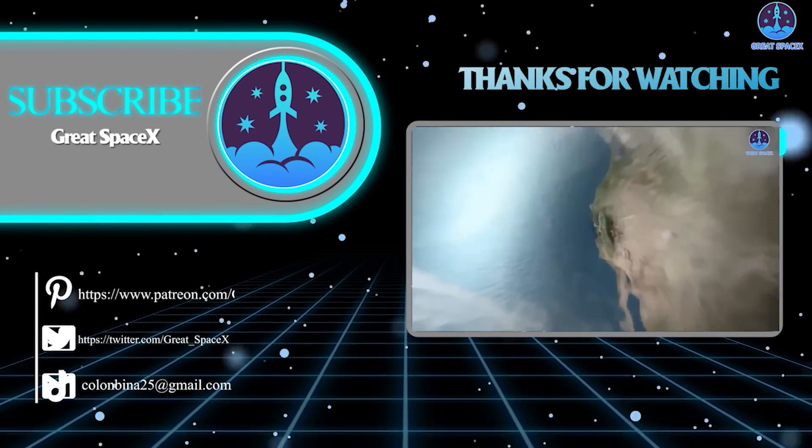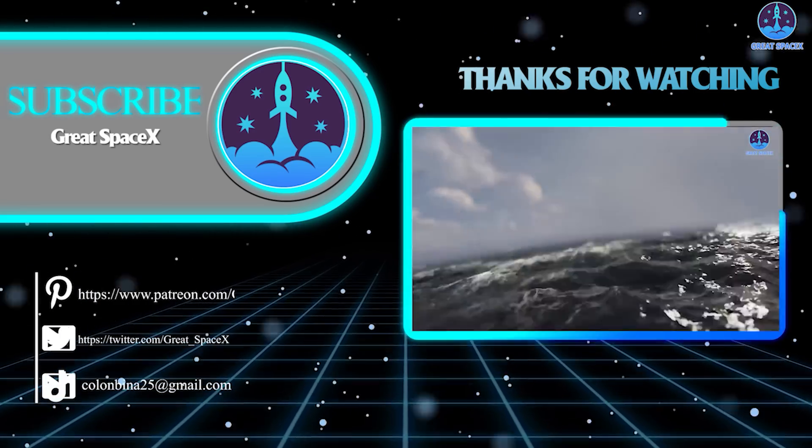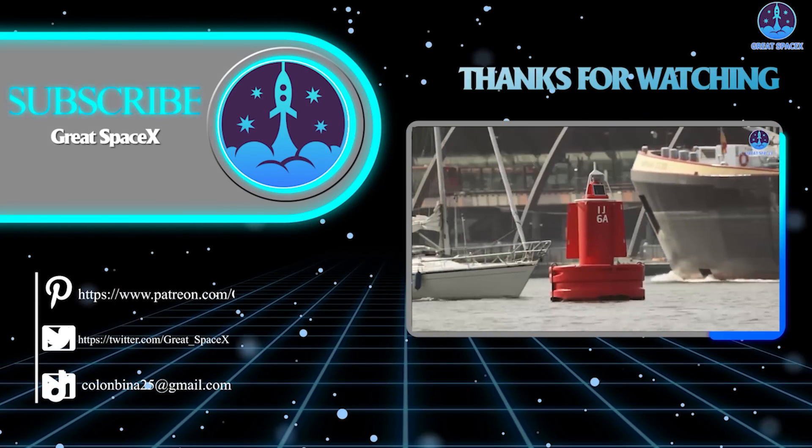And that's about it for today's episode. Thank you so much for watching. If you enjoy what my team and I are doing, you can become a patron through our Patreon link in the description below. As always, this is Kevin from Great SpaceX, and we'll see you next time.